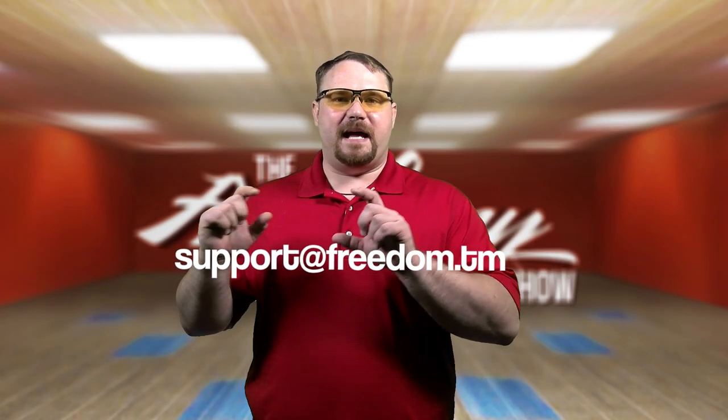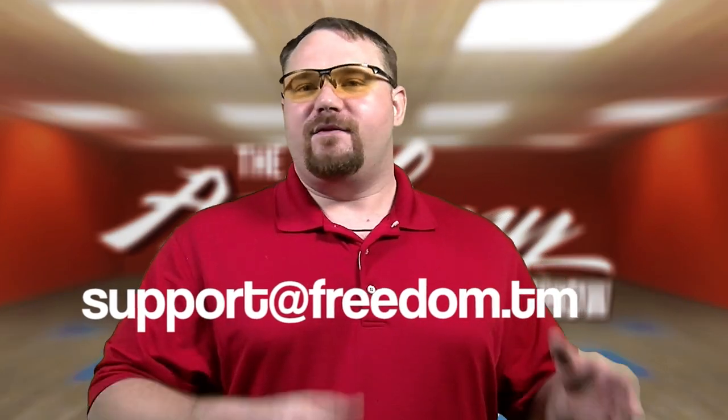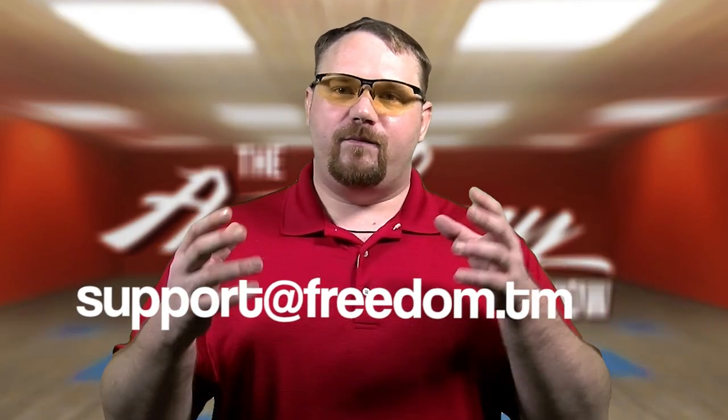The reason I wanted to make this video is to let you know what the product is, what it does, and also to let you know that Freedom Family members are gonna get a discount for the entire month of December — the entire month, the whole thing. You're gonna get a discount if you email support@freedom.tm and ask them for a code for a discount on NoScope Gaming Glasses.